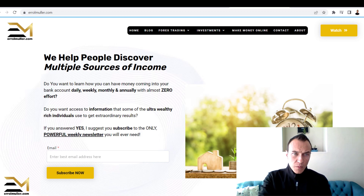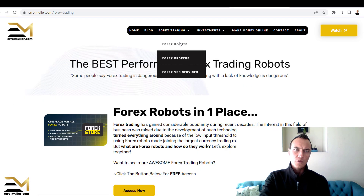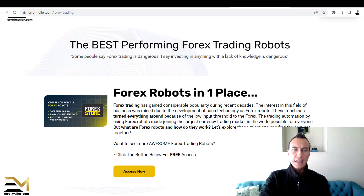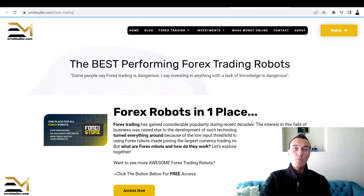If you want to see more forex trading robots — and I've done reviews on most of them — head over to the forex trading section and click on forex robots. You're more than welcome to have a look at multiple other forex trading robots there.